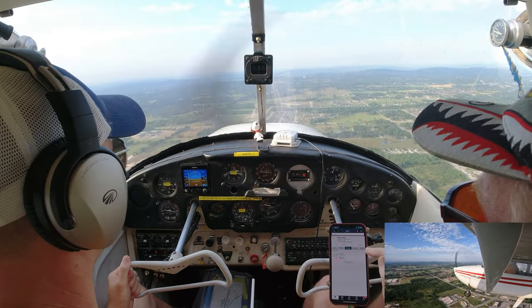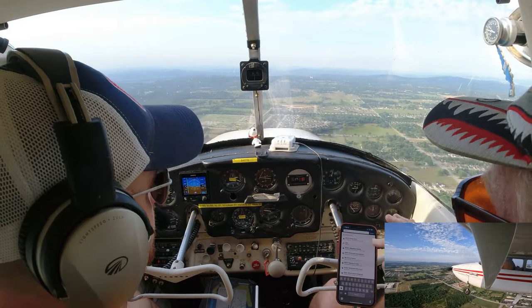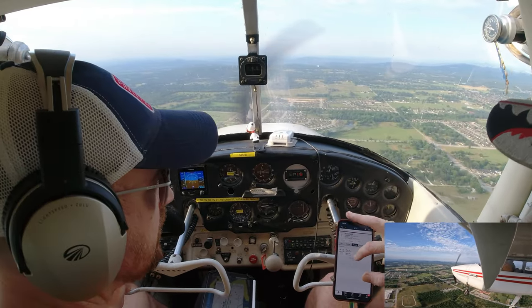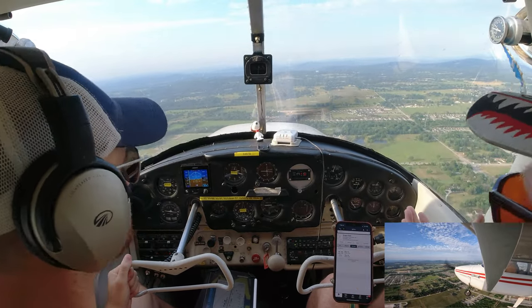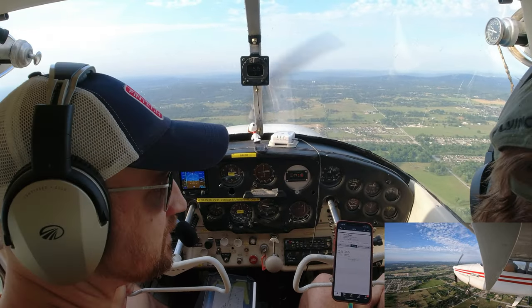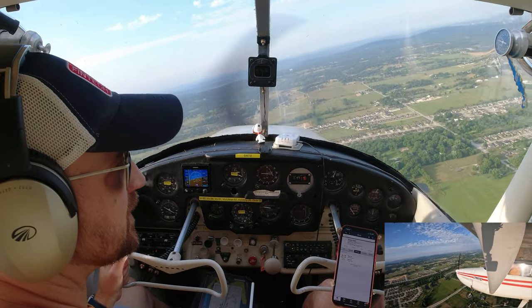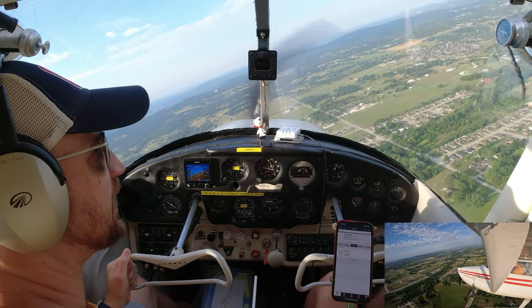Go ahead and make your right turn. We do shallow turns in the pattern — maybe medium, but not steep. 30 degrees of bank is about the most you need. A little right rudder to make it coordinated. As you turn right, you usually need a little bit more rudder than turning left because of the left turning tendencies of the airplane. Pull the power back to 1,700 and start your descent — about 500 feet per minute.